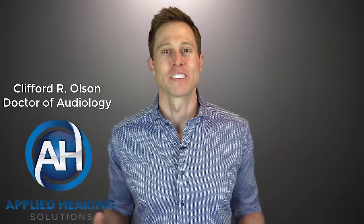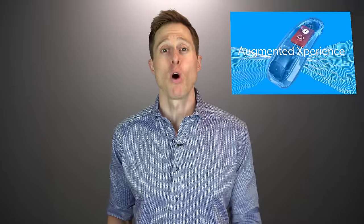Hi guys, Cliff Olson, doctor of audiology and founder of Applied Hearing Solutions in Phoenix, Arizona. And in this video, I'm doing a review of Signia's new augmented experience line of hearing aids.